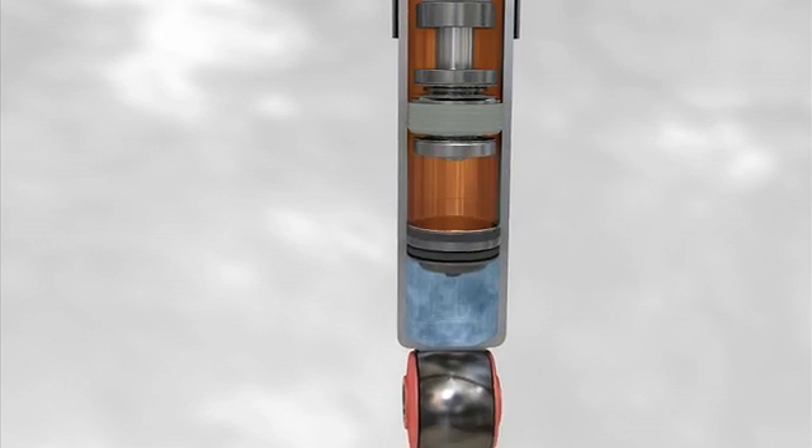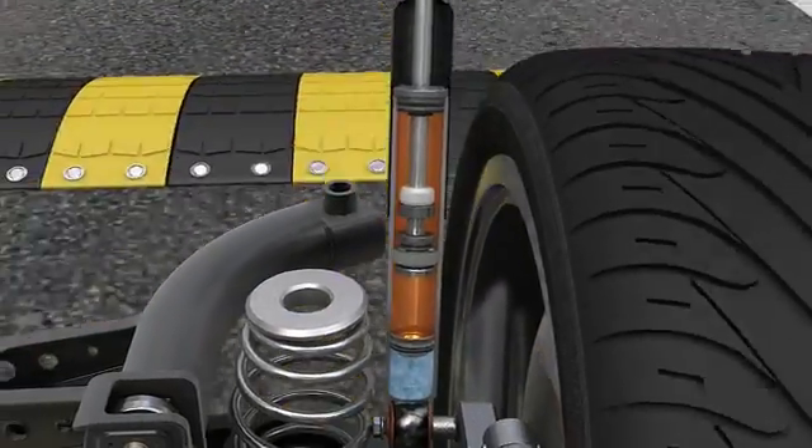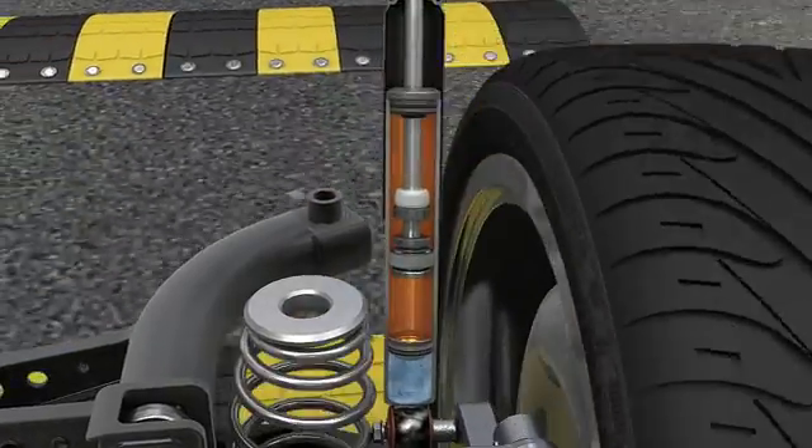The floating piston movement ensures that the working chamber is constantly filled with pressurized oil, avoiding foaming or aeration problems.